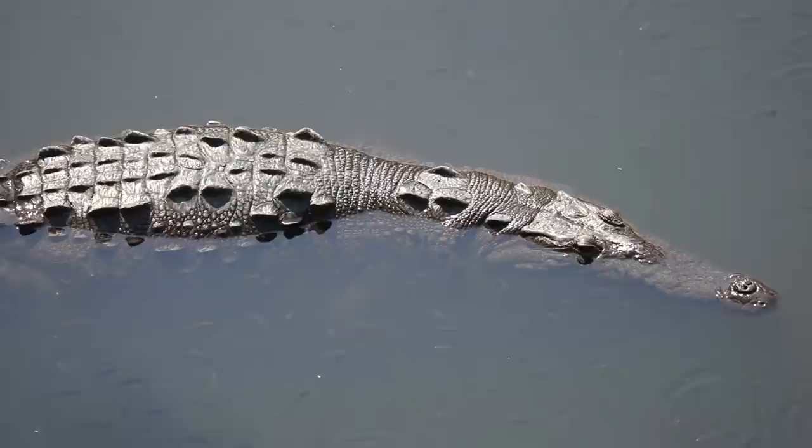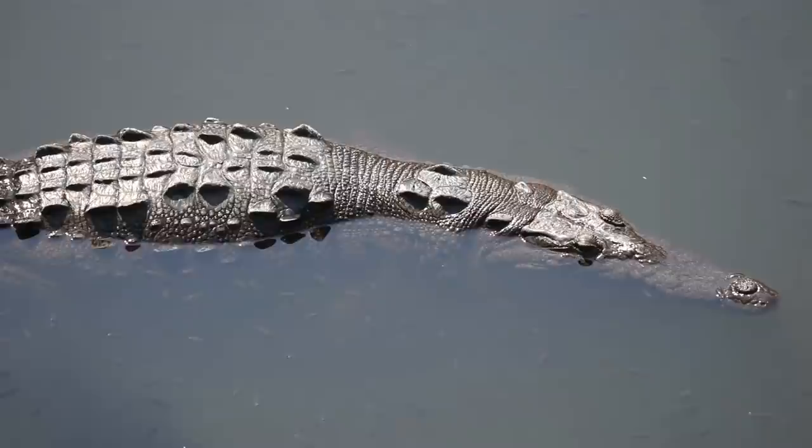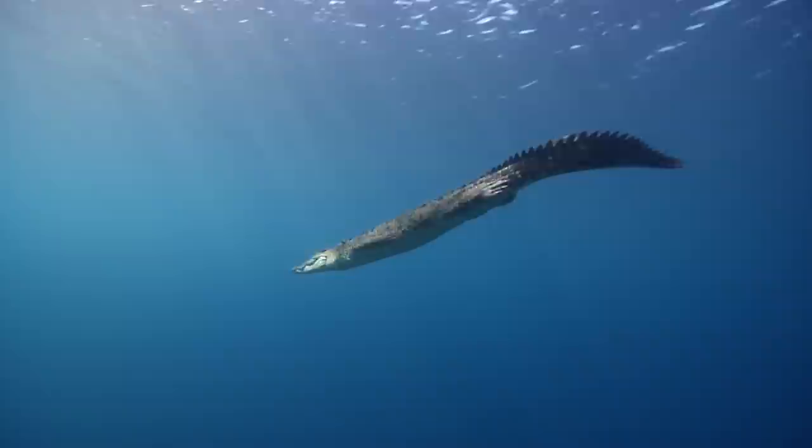Crocodiles live primarily in freshwater, though there are some species that can live in brackish water and estuaries. Saltwater crocodiles are among the best suited for life in the ocean, and have salt glands that filter out the salt in the water. Because of this, they have colonized a vast territory in the eastern Indian Ocean.